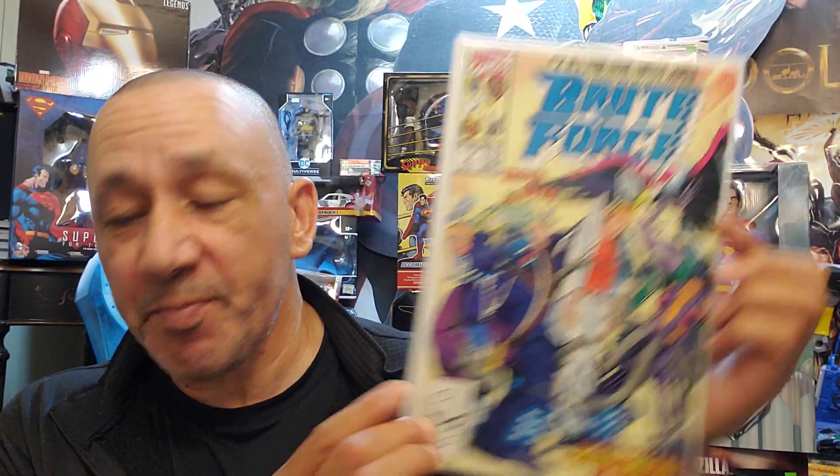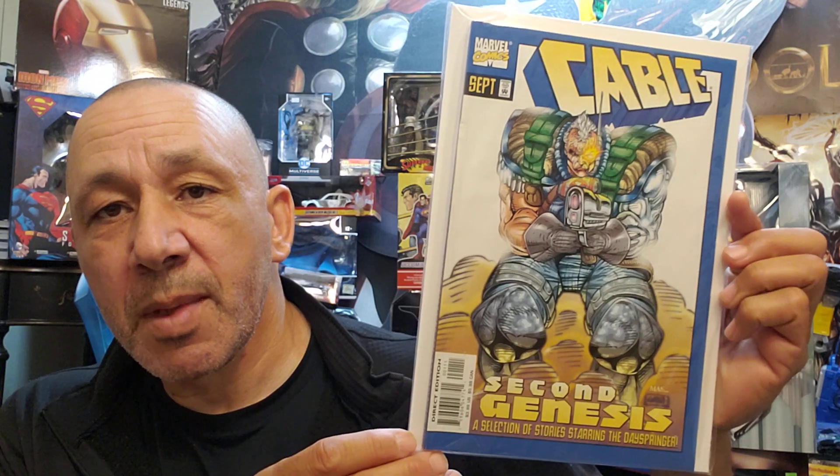Here's Brute Force number two — I never saw this one before, so I grabbed it. Then this one's a trade paperback or graphic novel, Second Genesis — a selection of stories starring the Dayspringer. This is Cable.